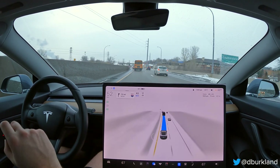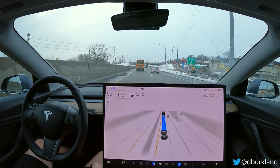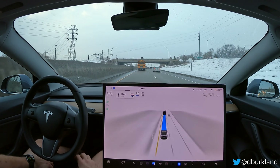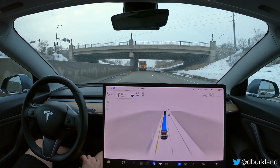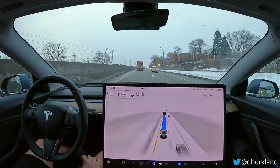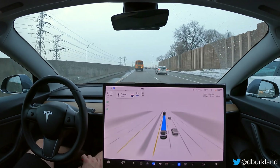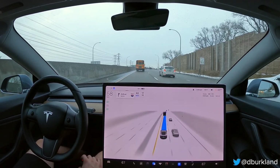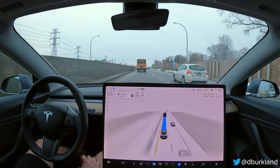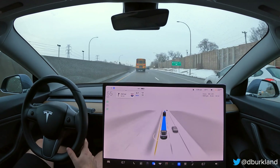A little bit of slowing there - not sure what it saw. Maybe it was that stoplight up to the right in the distance. That was something that would catch Navigate and Autopilot previously, where I'd always have to give a little throttle input. As you can see it's pretty far away, but the car - I didn't have to apply throttle input, it was a very slight slowdown. We were still within three car lengths of the bus in front of us. It recovered pretty quickly and wasn't abrupt.